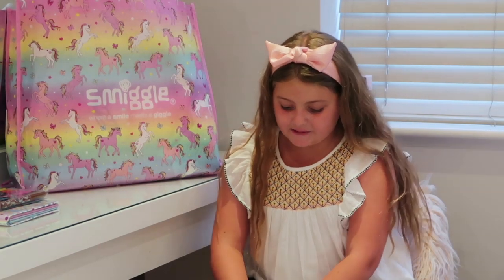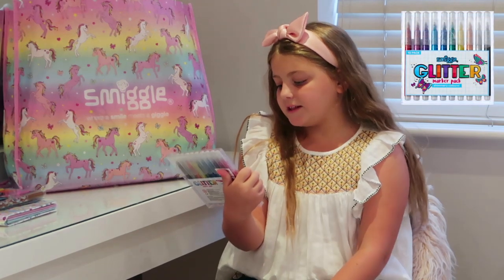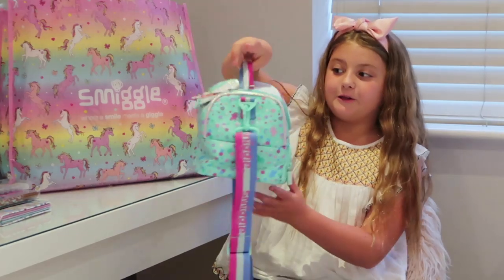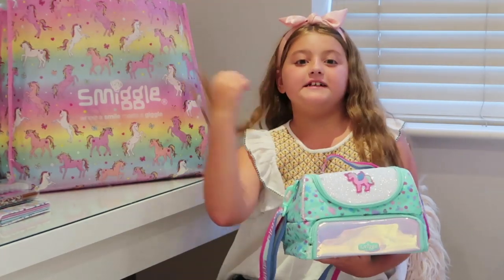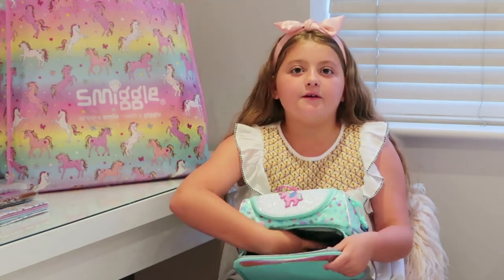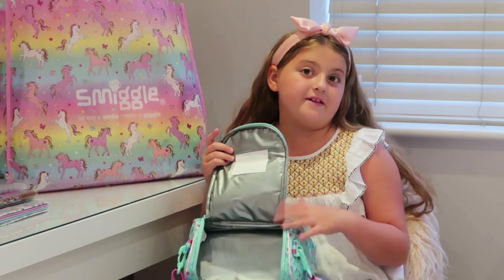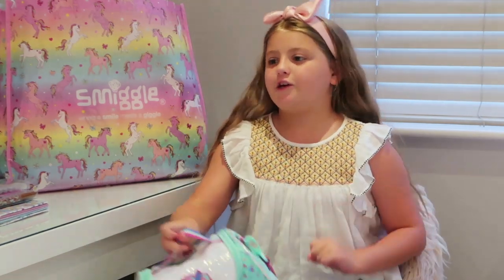Let's get my next thing. We have got a Smiggle glitter marker pack in shimmery colours — these look cool! A pack lunch bag from the Believe range. How cute is this? It comes with a strap on it and there's a container in there where you can put your drinks or your sandwiches. That's my pack lunch bag, which I'm definitely going to use on the first day of school.